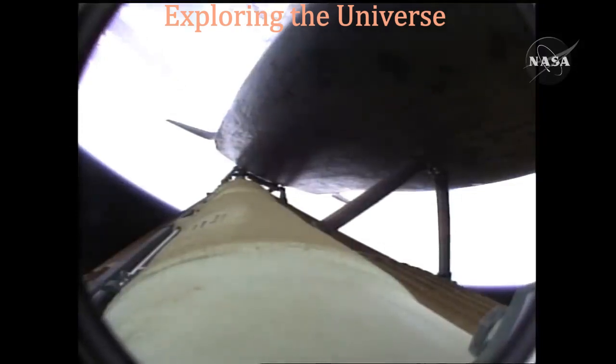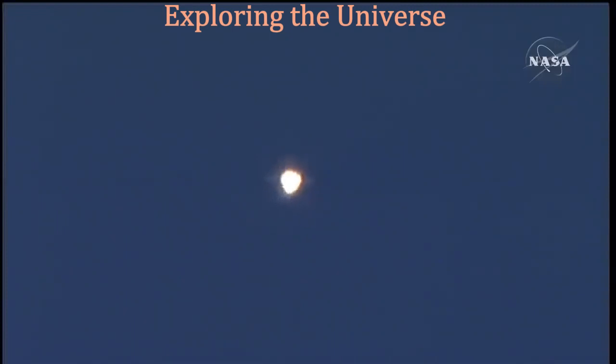Atlantis flying on the singular power of its three liquid fuel main engines, draining about a half a ton of fuel per second from the large fuel tank.